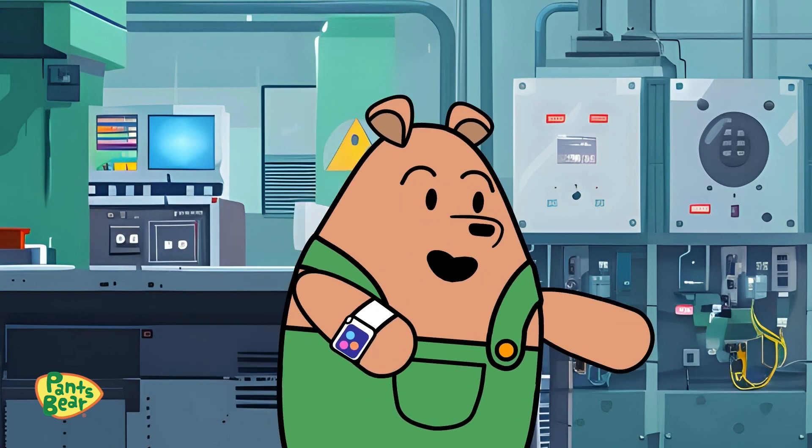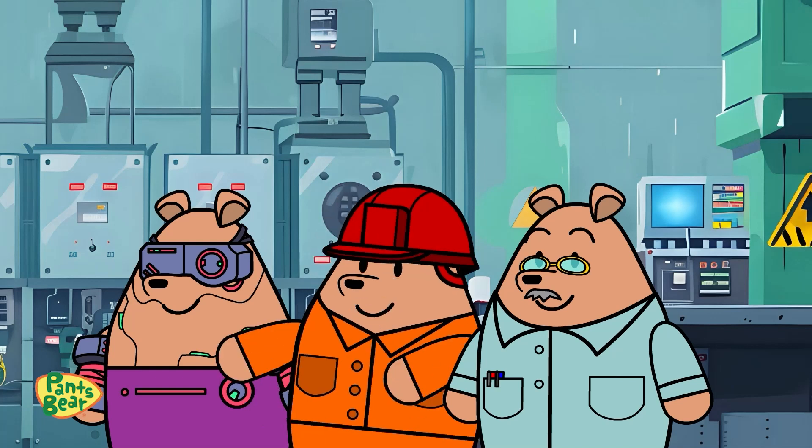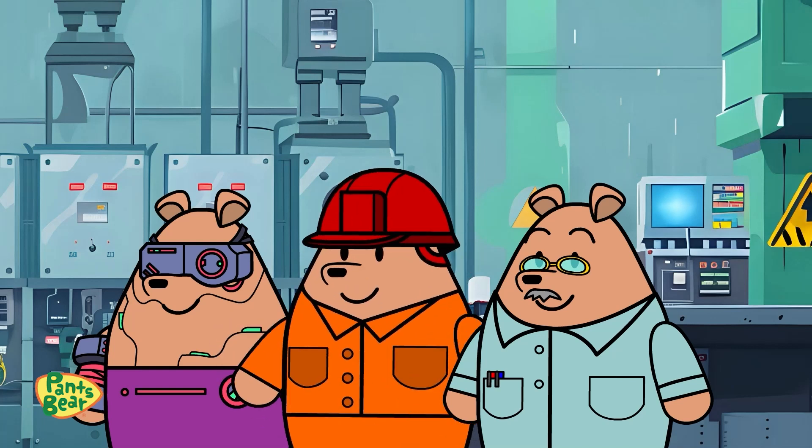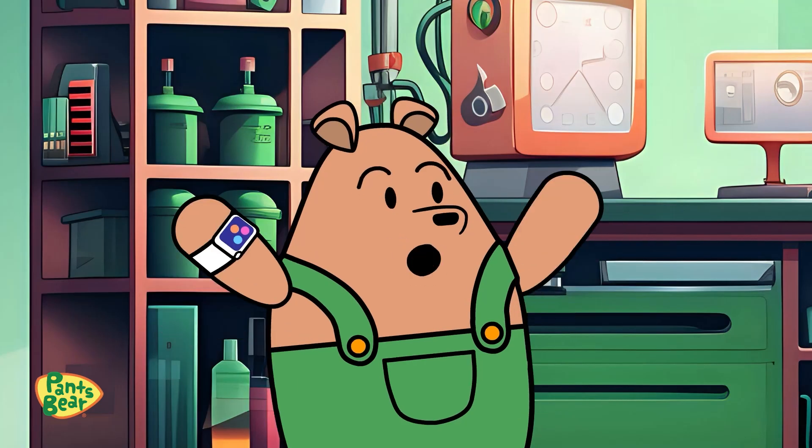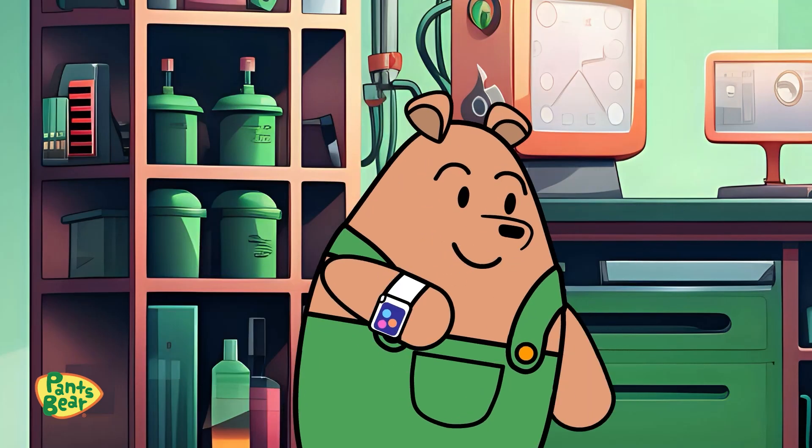Can we power something with a potato? Why not, Pants Bear? Let's give it a try. Wow! Who would have thought a potato could do that?